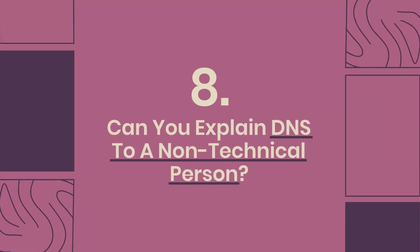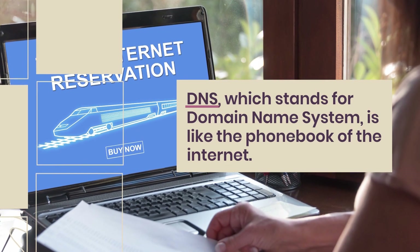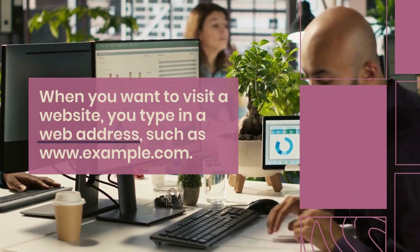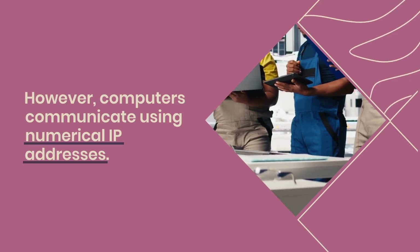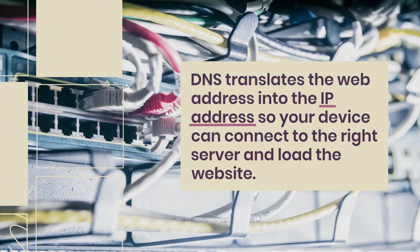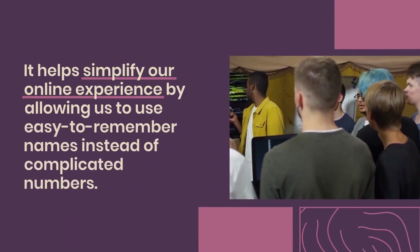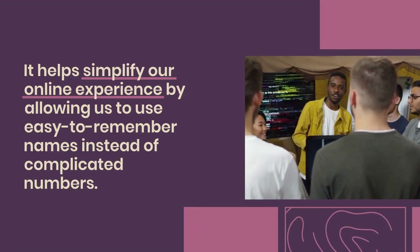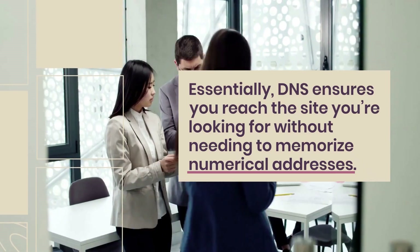Question 8: Can you explain DNS to a non-technical person? DNS, which stands for Domain Name System, is like the phonebook of the internet. When you want to visit a website, you type in a web address such as www.example.com. However, computers communicate using numerical IP addresses. DNS translates the web address into the IP address so your device can connect to the right server and load the website. It simplifies our online experience by allowing us to use easy-to-remember names instead of complicated numbers, ensuring you reach the site you're looking for.